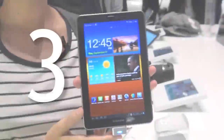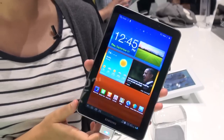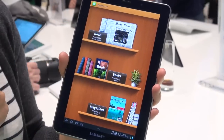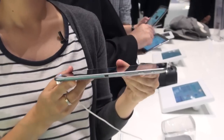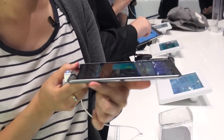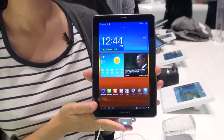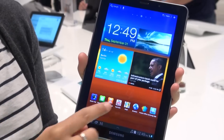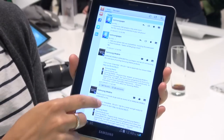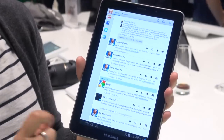Our only tablet comes in at number 3: the Samsung Galaxy Tab 7.7. It's got a dual-core 1.4GHz processor, but that's not the really interesting bit. What's interesting is this tablet weighs just 335 grams and measures just 7.8mm thick, with a 10-hour battery life. It's also got an incredible Super AMOLED screen, which is very bright, very colourful, and has outstanding viewing angles. If it's anything like the 10.1 tablet, it should be a really great product.